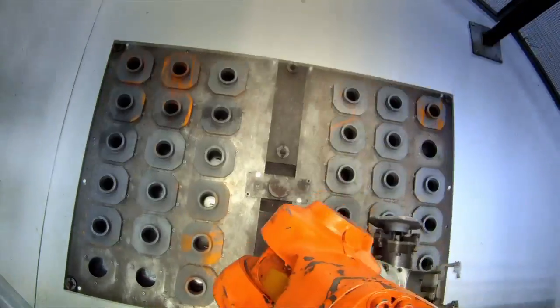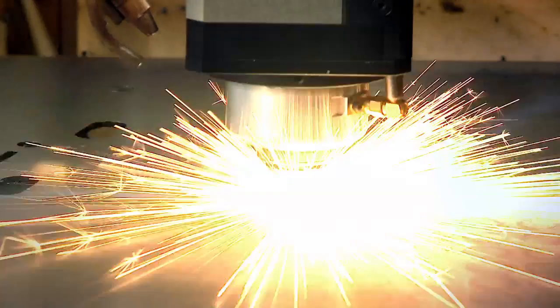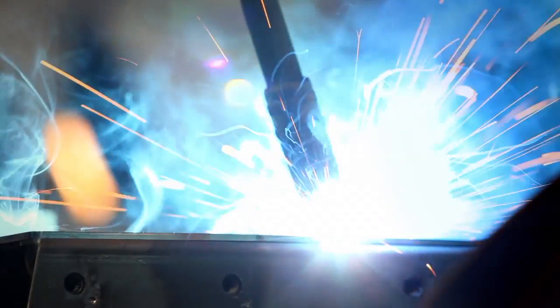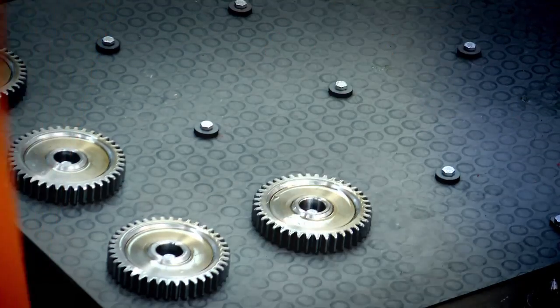The production area is completely automated with turning islands, workstations, laser cutting, and welding robots. Even the gears are produced in complete autonomy with an automated gear cutting machine.